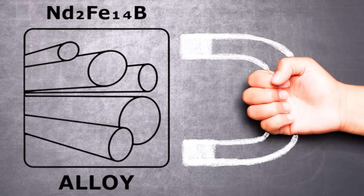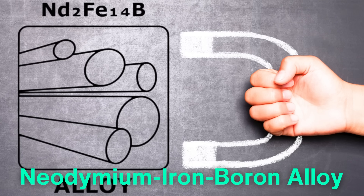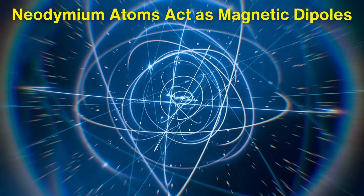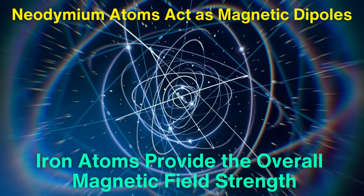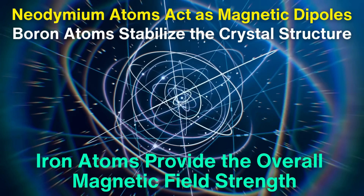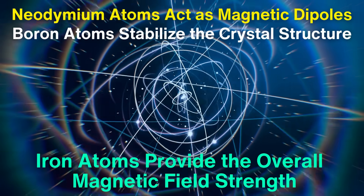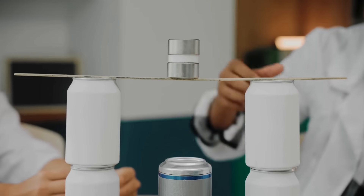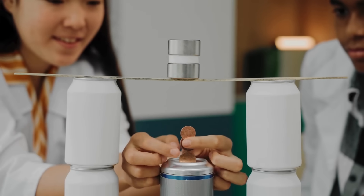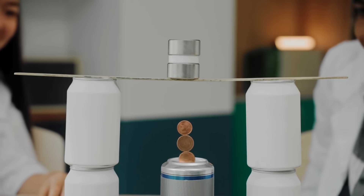The secret to neodymium magnets' incredible strength lies in the crystal structure of the neodymium iron-boron alloy. The neodymium atoms act as magnetic dipoles, while the iron atoms provide the overall magnetic field strength. The boron atoms stabilize the crystal structure, ensuring that the magnet retains its magnetic properties over time. Together, these elements create a magnet that is much stronger than other permanent magnets, with a magnetic field strength that can be up to 10 times greater than ferrite or alnico magnets.